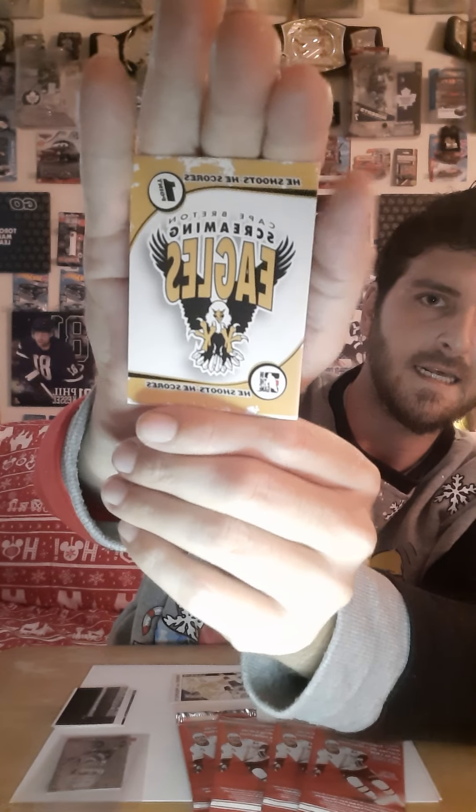Steve Mason — not bad for a prospect card. So I will also be sleeving him — he'll be going into a sleeve to protect. Got to protect the goalies, right? That's what they say. Stats on the back just like the Luke Shen card. And next we have — he shoots, he scores — the Screaming Eagles. This must be a logo for one of the teams there — Cap Breton. So this is an in-game redemption player official rules card.